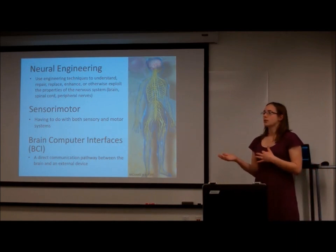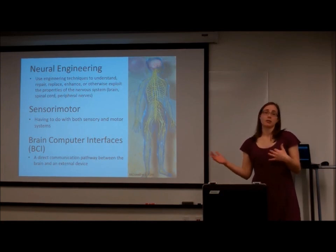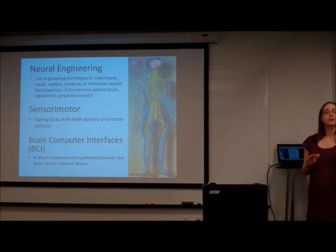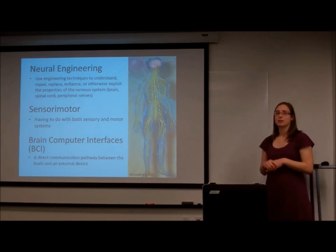We might also want to develop machines that are based on how the nervous system works, to help us do things like maybe a remote rescue. What does sensory motor mean? It's really simple — it just means it has to do with both sensory systems and motor systems. Those two things are really closely related in the nervous system, and that's why we have just one word for both things.